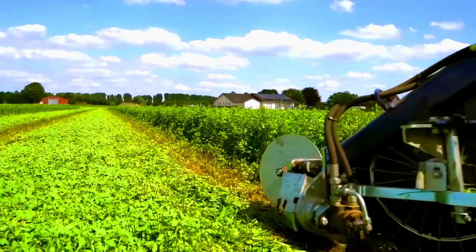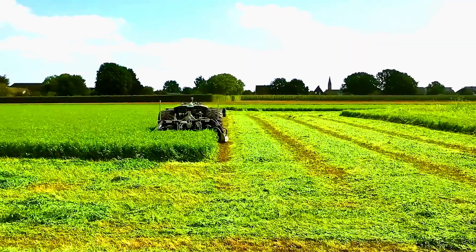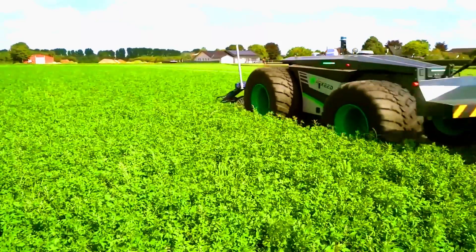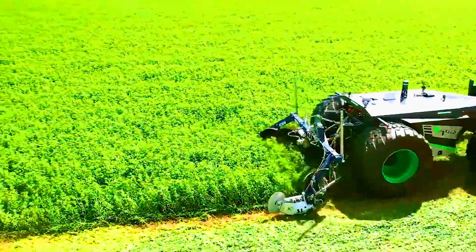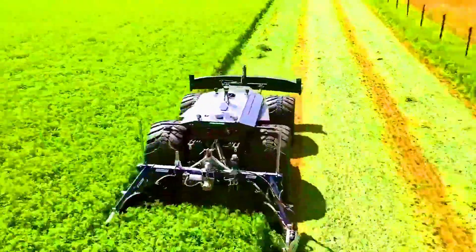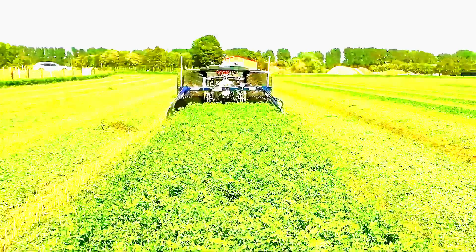To prevent the blades from hitting rocks or forgotten shovels, the mower's front section features a lidar system that scans the area with ultrasonic sensors. The Agbot 2.055 W4 comes in several configurations with different wheel widths, and prices ranging from $225,000 to $247,000.